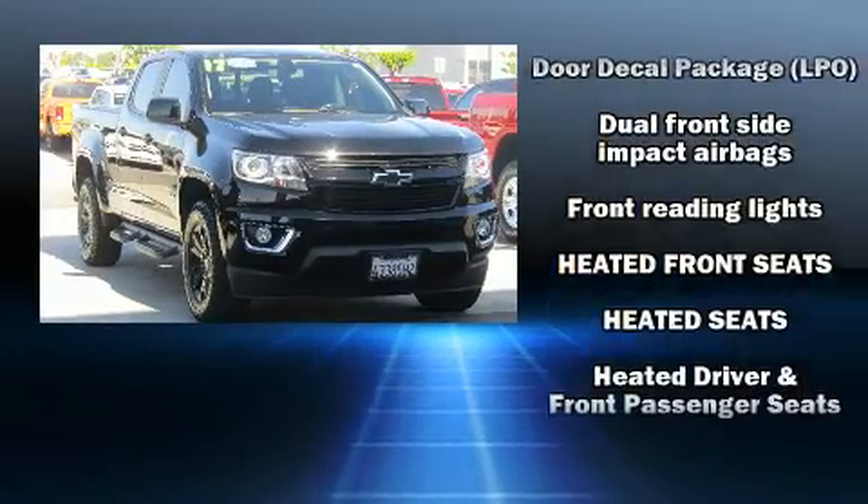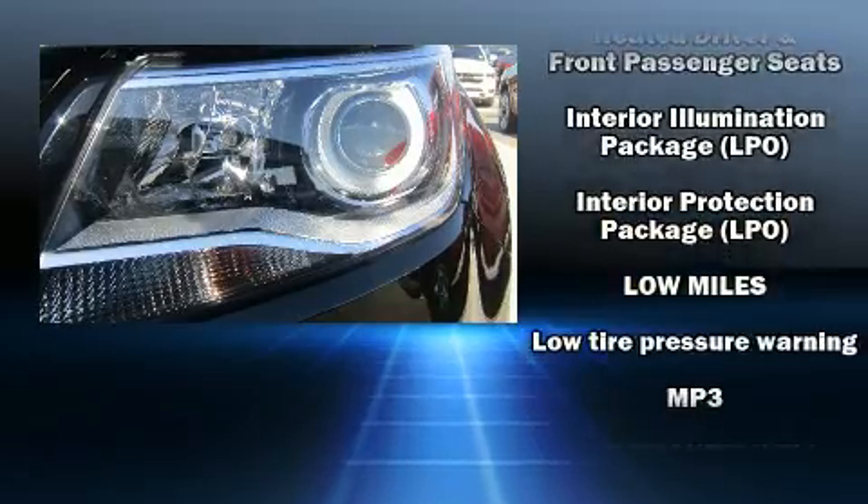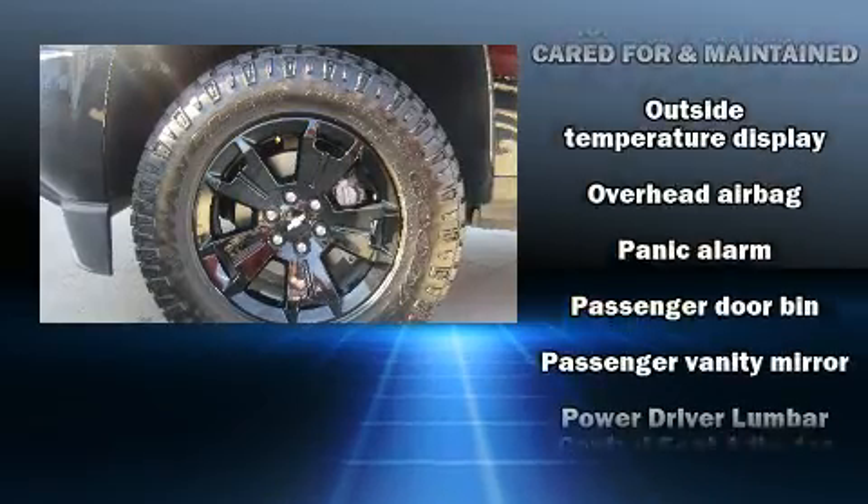Chevrolet infused the interior with top-shelf amenities such as a power seat, an automatic dimming rear-view mirror, heated seats, and remote keyless entry.